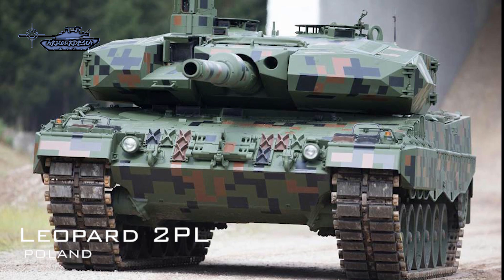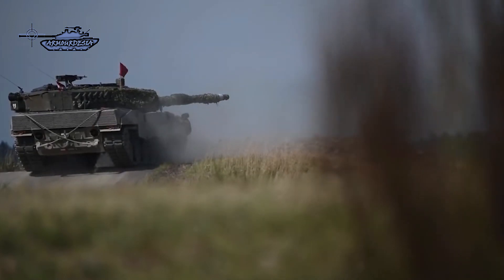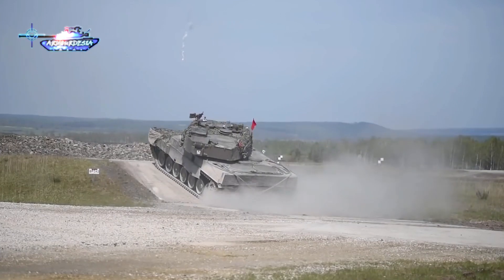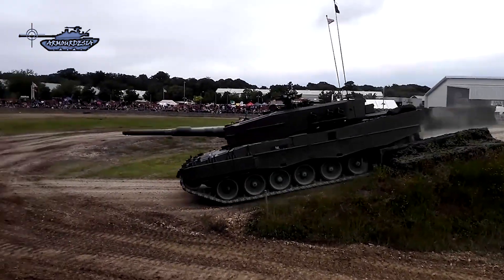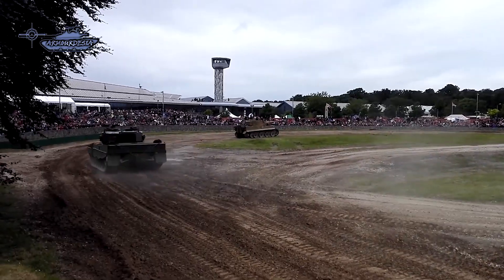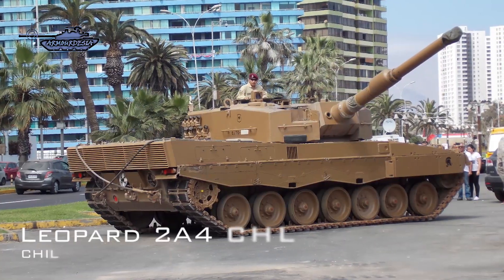The Polish army uses the Leopard 2PL, a modernized version of the Leopard 2A4 with advanced modular armor protection kits and third-generation Polish-made thermal imaging sights (KLW1 Asteria) for both gunner and commander. The main gun is optimized for new DM63 APFSDS and programmable DM11 high-explosive rounds, with modernized fire extinguishing and suppression systems, plus an auxiliary power unit (APU).